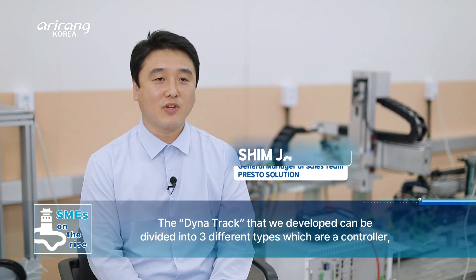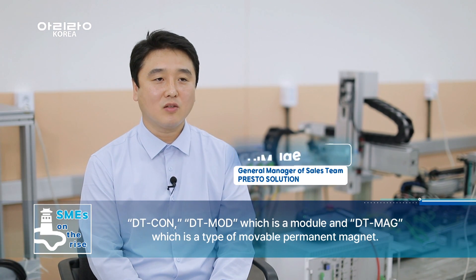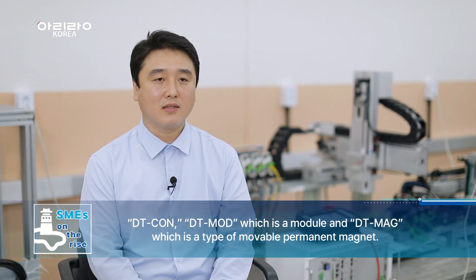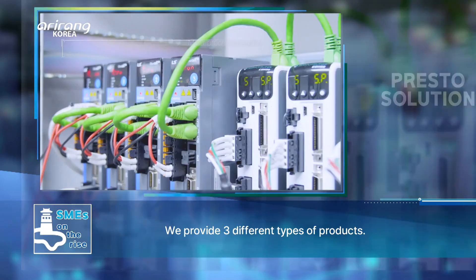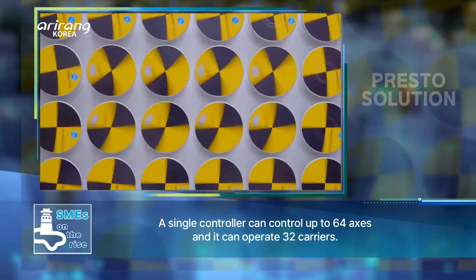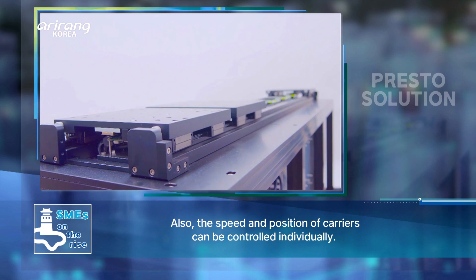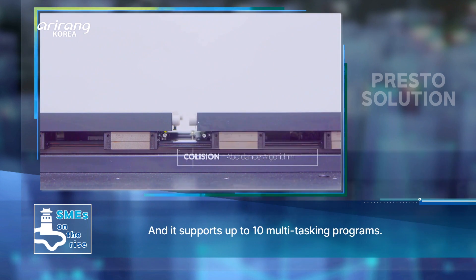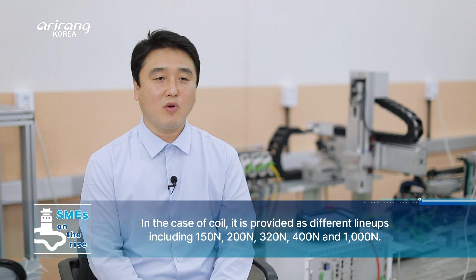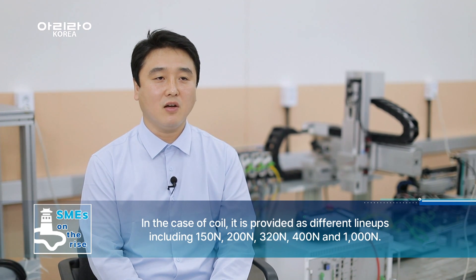저희가 자체 개발한 DynaTrack의 경우 크게 세 가지로 분류되는데요. DT-CON이라는 전용 컨트롤러와 DT-MODE라는 고정자 모듈, 마지막으로 DT-MG라는 가동자 영구 자석으로 나뉩니다. 컨트롤러 한 개당 최대 64축을 제어하여 캐리어로서는 32개를 구동할 수 있습니다. 캐리어별 개별 속도와 위치 제어가 가능하고 최대 10개의 멀티태스킹 프로그램을 지원합니다. 코일의 경우 모델별로 150N, 200N, 320N, 400N, 1000N까지 라인업이 구성되어 있으며 고객사의 니즈에 따라 모듈 개발 또한 가능합니다.